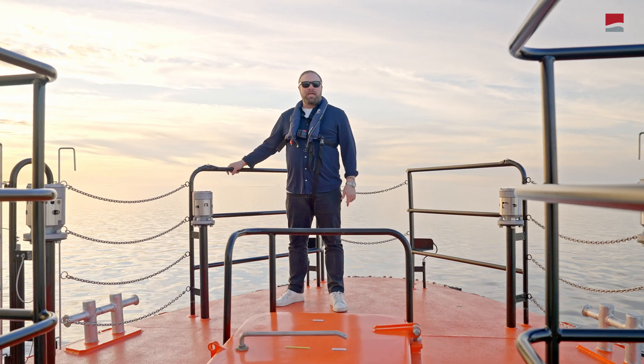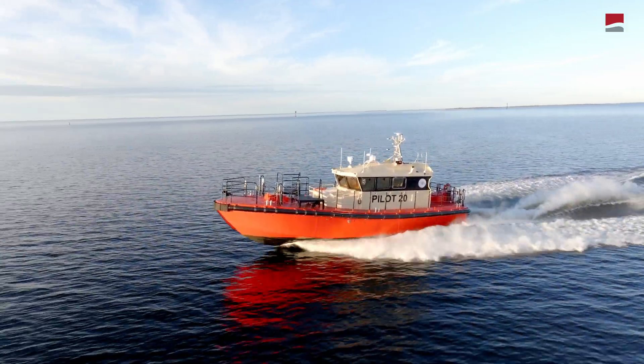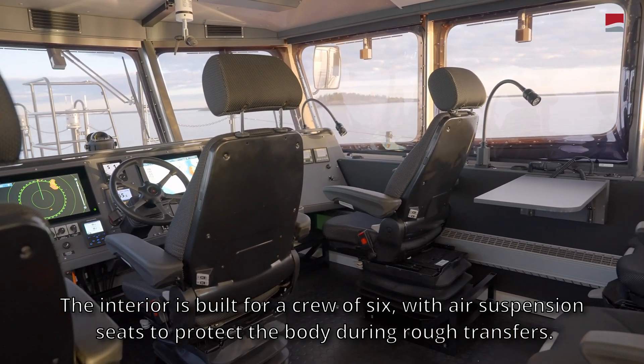This is not just a boat — this is a professional tool. The interior is built for a crew of six, with air suspension seats to protect the body during rough transfers.